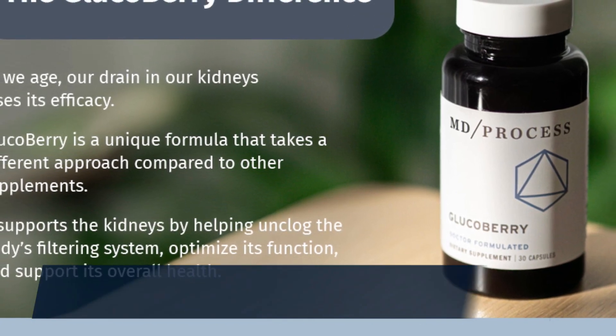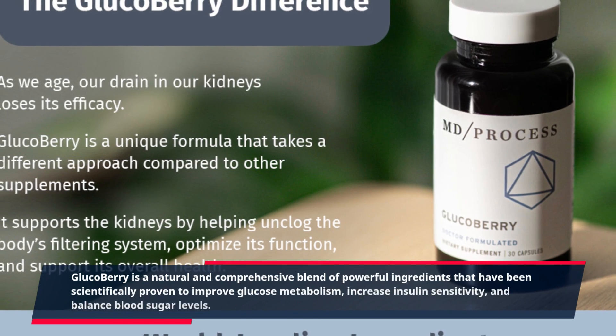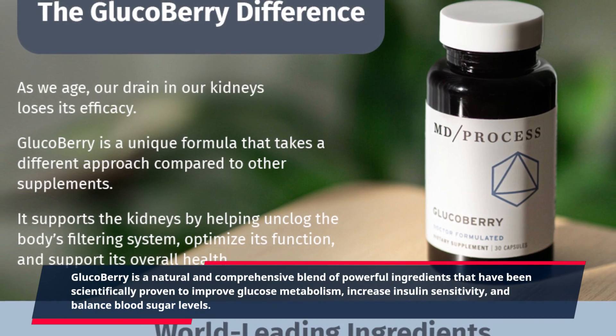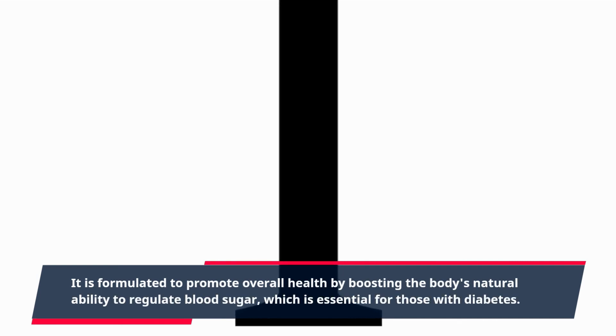GlucoBerry is a natural and comprehensive blend of powerful ingredients that have been scientifically proven to improve glucose metabolism, increase insulin sensitivity, and balance blood sugar levels. It is formulated to promote overall health by boosting the body's natural ability to regulate blood sugar, which is essential for those with diabetes.